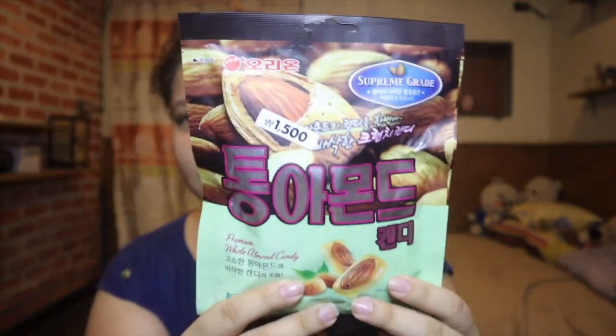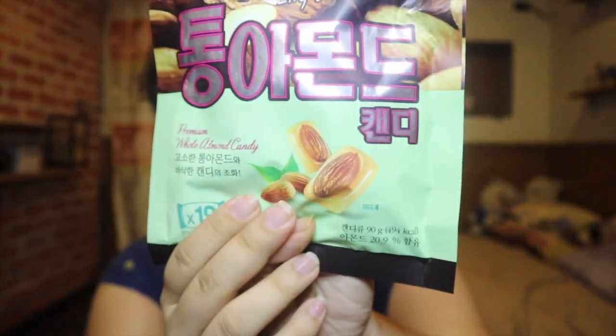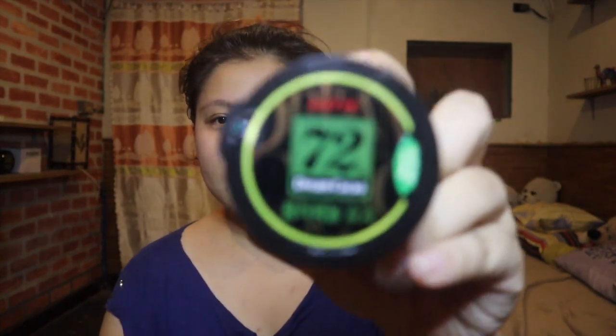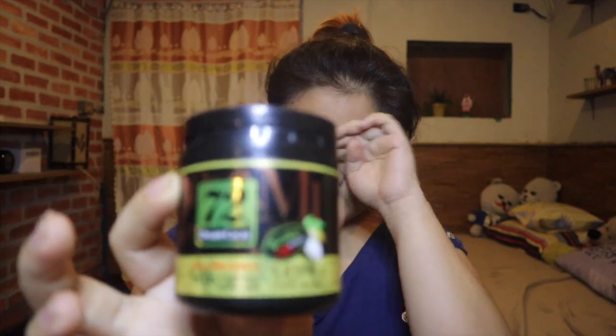Next is this Almond Candy from Daiso — only 1,200 won. It's a candy with almonds. This one's for my mother; Ate Joy got it for her. Then there's this Digest biscuit — also 1,200 won — similar to Digestives, I think it's the Korean version. Next is this Green Cacao from Lotte — 2,000 won. We were excited because we recognized it from New Journey to the West: Hank's Kitchen, where they eat chocolate while cooking to keep their energy up.